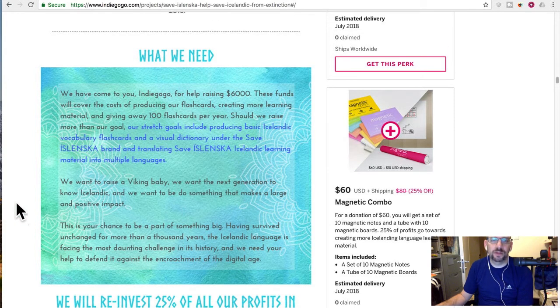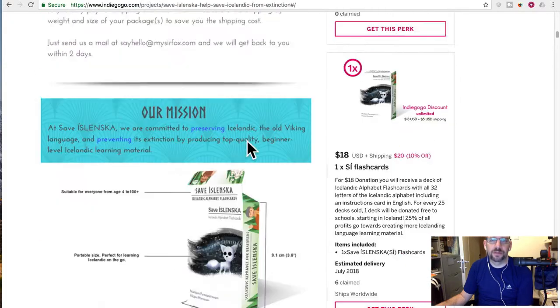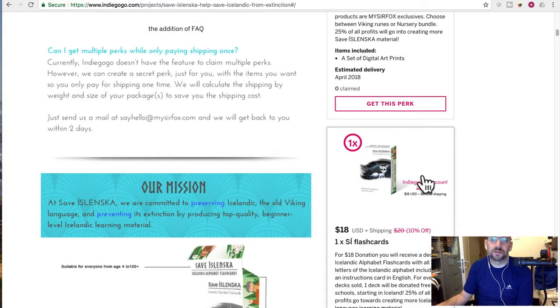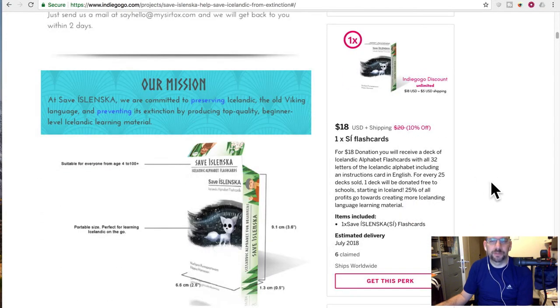One of the cool things I like is that they're not asking for a lot of money — they're being pretty realistic about this thing. The printing cost for flashcards, even if you're not making a ton of them, is probably only a few dollars once you've recouped your cost. Designing and creating the layouts isn't necessarily that cheap, but the printing cost shouldn't be too much. So what I like is they're not asking for a ton of money.